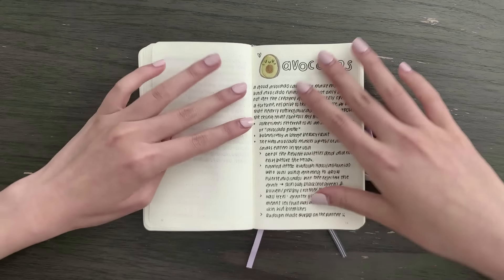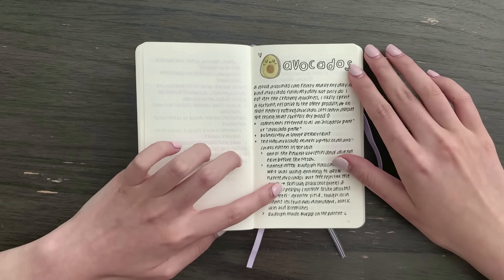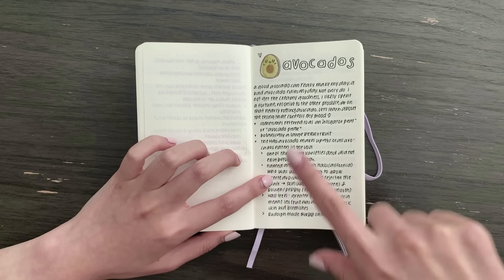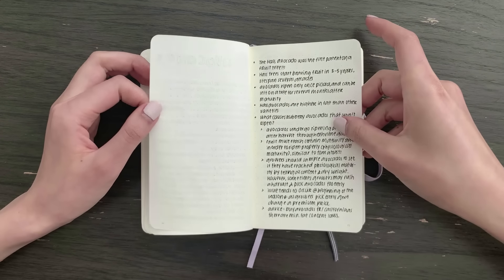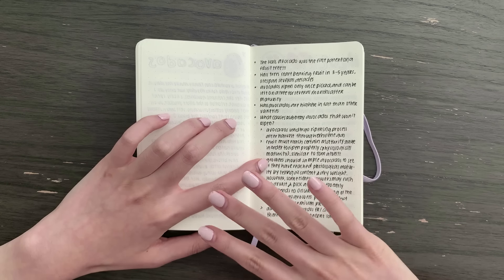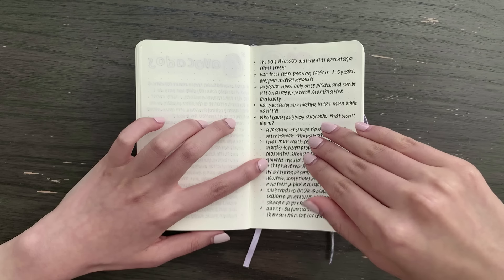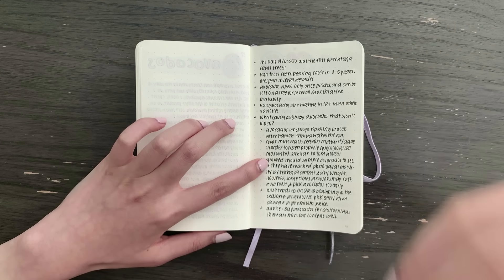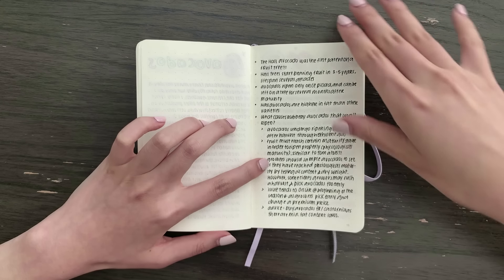The next section is avocados, which I eat basically every single day. Most of my notes here are about the Hass avocado. This took up two pages. I was really curious about why certain avocados I buy just never seem to ripen — it's one of those things I was always curious about but never bothered to actually learn. That's exactly the kind of thing I want to put in this journal.